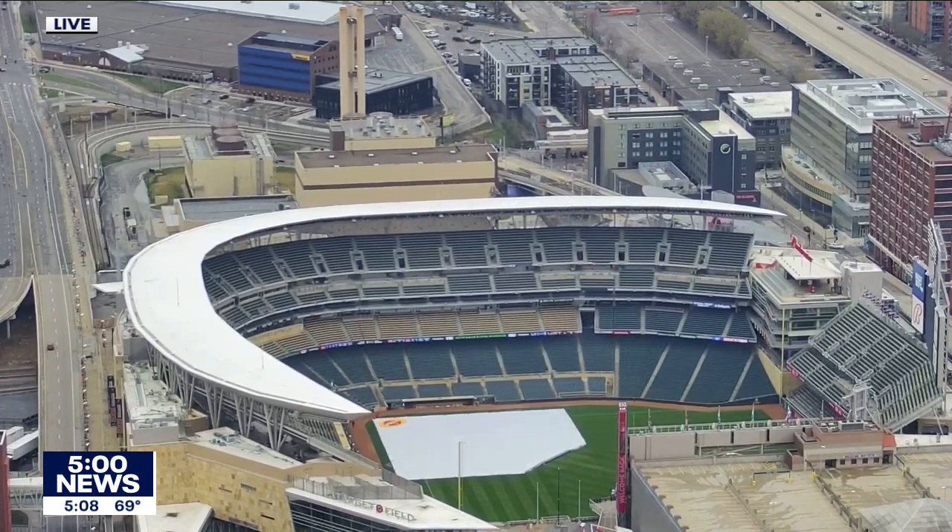We'll be back again for this home opener, as will about a quarter capacity of the stadium. One other change worth mentioning is the bag policy — severely limited this year. You can't bring in bags other than diaper bags, medically necessary bags like insulin kits, or a very small clutch-type handbag. The reason is they don't want security searching anything because they don't want to touch anything, so that's another change to keep things as safe as possible.